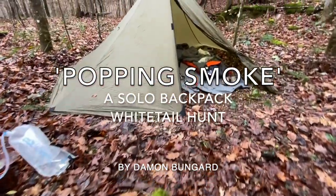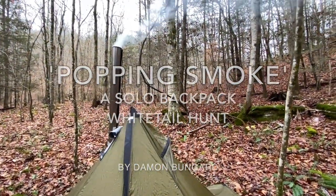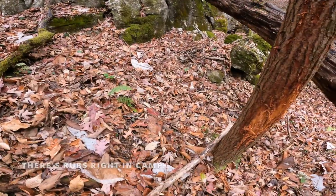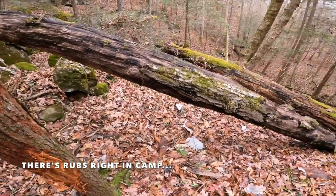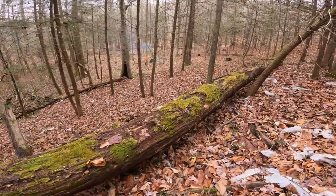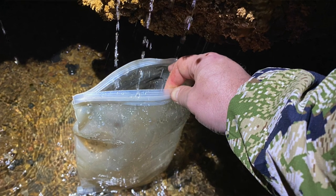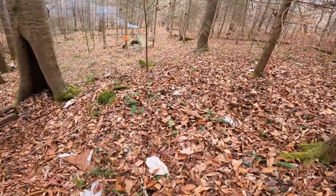Welcome to another one of my hunting adventures. This is a solo backpack muzzleloader whitetail hunt in Tennessee during the rut in November, when a lot of bucks are up and moving. It's a spot I try to spend time in every year — low deer densities, but during the rut you can call these deer in close and I've had a lot of good success.